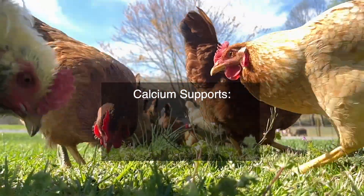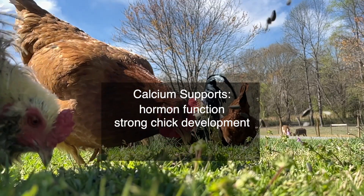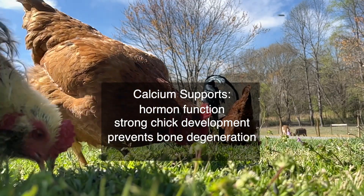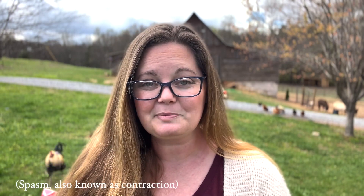Did you know that calcium is also vital for hormone production, for strong chick development inside the egg, and that it also prevents bone degeneration and egg binding? Egg binding is super scary and it's often fatal. One thing that can help prevent that is to keep their muscles nice and toned with enough calcium in order for them to spasm correctly. Just like we rely on our muscles to help with digestion and elimination, they rely on that muscle spasm to help them lay their egg. With enough calcium in their diet, you will eliminate a lot of the possibility of them becoming egg bound.